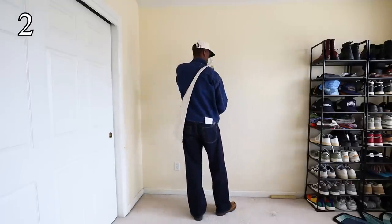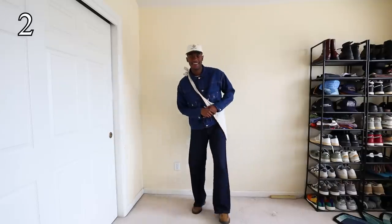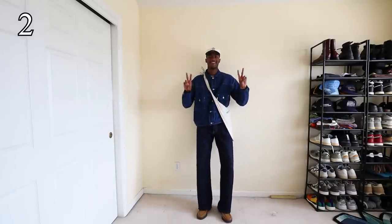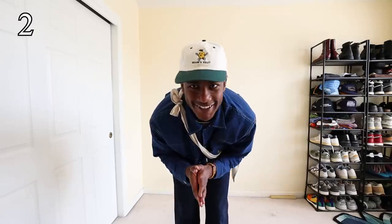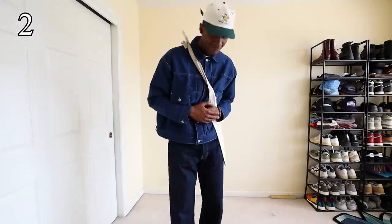For outfit number two, I switched up a bit of the ancillary items and I feel like it gives it a whole new feel. Loafers in the spring are awesome. These are GH Bass, Brahms Fruit Hat, and Story MFG Cross Body Tote.